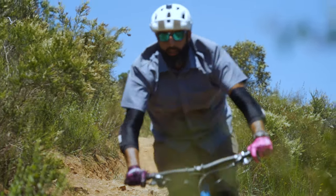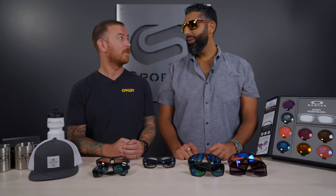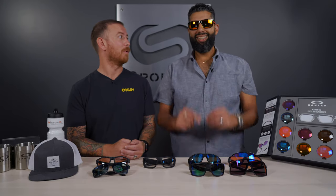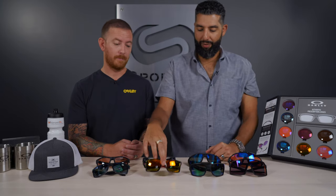This is the one that's meant to do it all. If you can only afford or only want one pair of glasses — I personally want one pair but have more than one — the Mainlink XL is it. Love it, it's amazing.